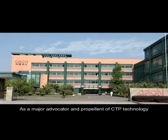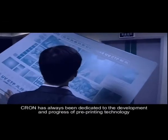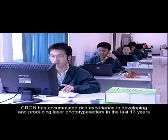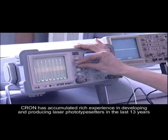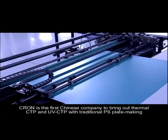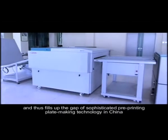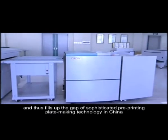As a major advocate and propellant of CTP technology, Cron has always been dedicated to the development and progress of pre-printing technology. Cron has accumulated rich experience in developing and producing laser photo typesetters in the last 13 years. By introducing advanced foreign technologies, Cron is the first Chinese company to bring out thermal CTP and UV CTP with traditional PS plate making, thus filling the gap of sophisticated pre-printing plate making technology in China.